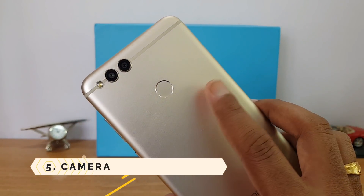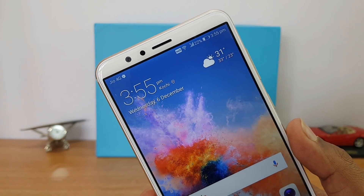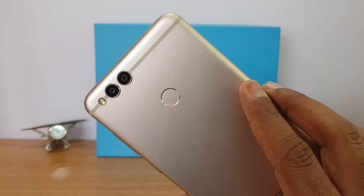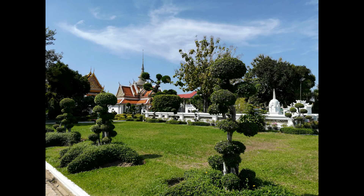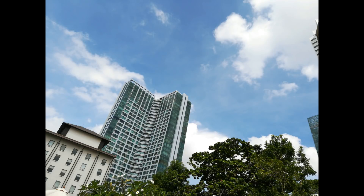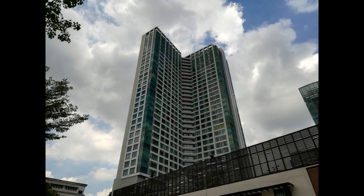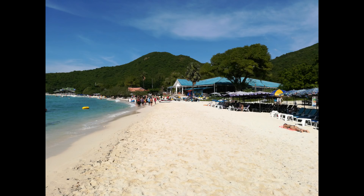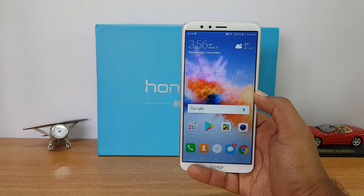The fifth reason is the camera. The Honor 7X features a 16MP and 2MP dual rear camera setup along with an 8MP selfie camera. We did a detailed camera review of this device and found it to perform really well. Here are some samples taken with the device — they come out terrific for a phone in the sub-15K price segment. If you're looking for a camera-centric smartphone, the Honor 7X ticks all the right boxes.